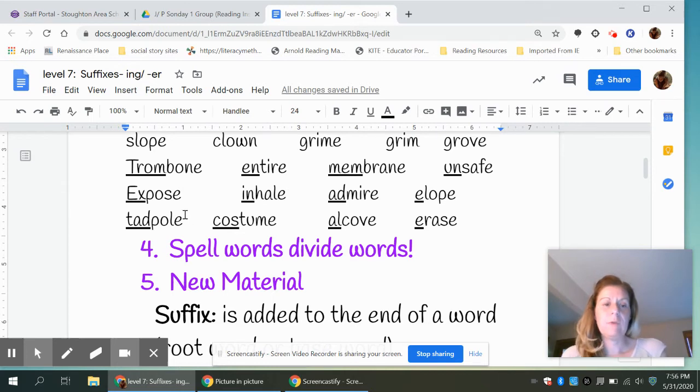A review of our syllables: trombone — 'trom' is a closed syllable because it is closed in by a consonant, and 'bone' is a V-C-E syllable. Elope — 'e' is an open syllable because it's a long vowel sound, and 'lope' is a V-C-E syllable. Tadpole — 'tad' is a closed syllable because it has a short A, and 'pole' is a V-C-E syllable. Actually, all of them had V-C-E syllables at the end.